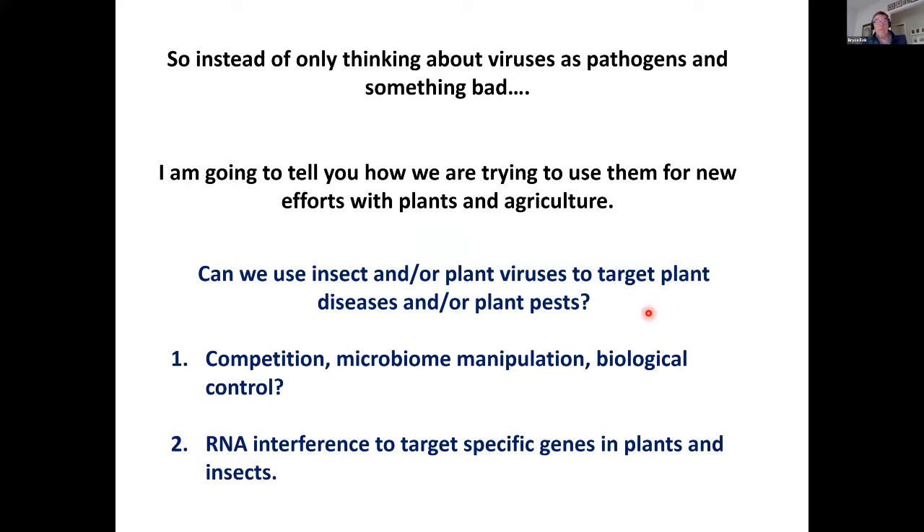Instead of thinking of viruses as something bad, we're trying to see if we can do research that allows us to use viruses for something good. Can we use insect and/or plant viruses to target plant diseases or plant pests? Two conceptual approaches we could consider are: competition or microbiome manipulation for biological control of a specific target, and using genetically modified viruses to target specific genes in plants or insects — in this case Diaphorina citri — if we knew which genes to target.